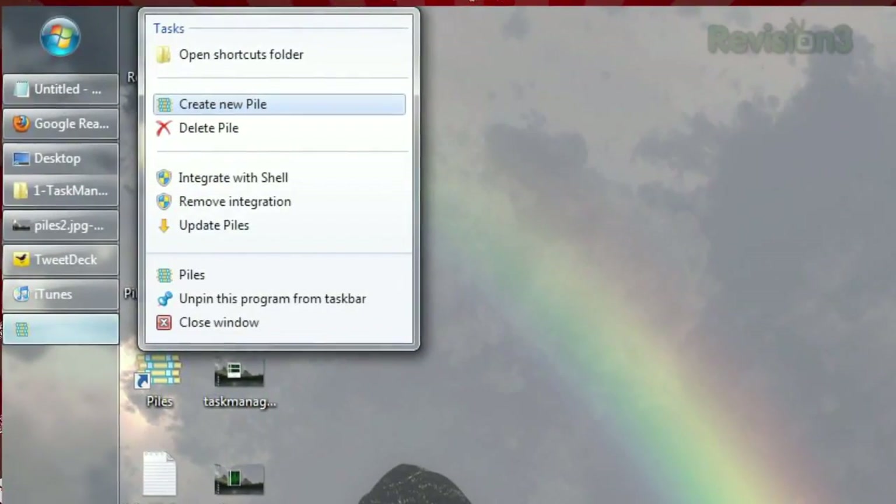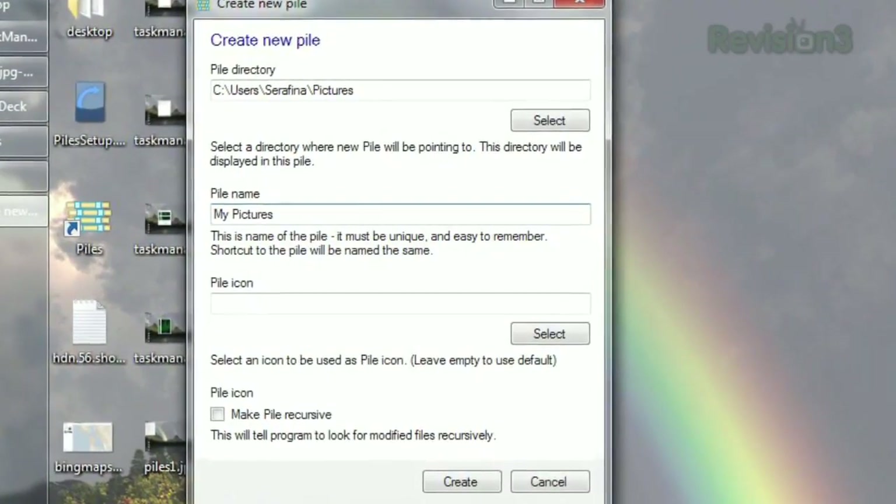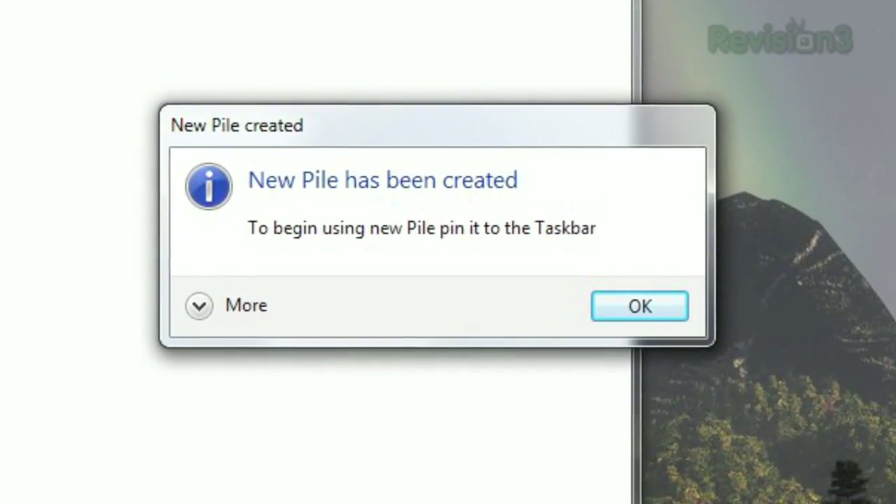Want to change the folder? Just right-click on the icon and select Create New Pile. Browse to your desired folder, name it, and optionally you can choose an icon for it. Then click Create and you'll see a new pile has been created.